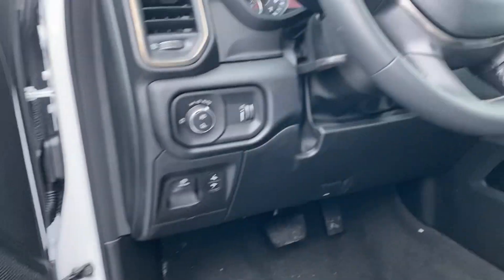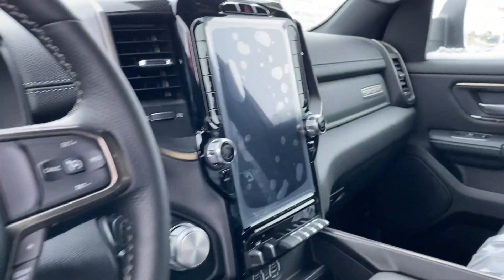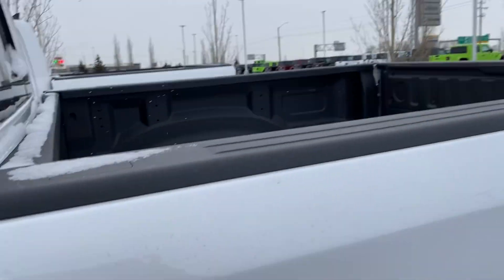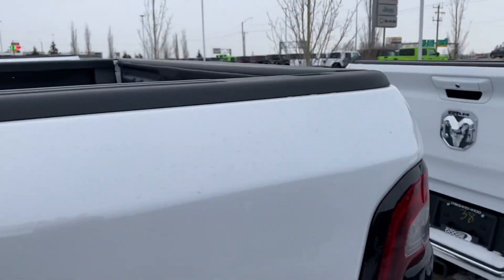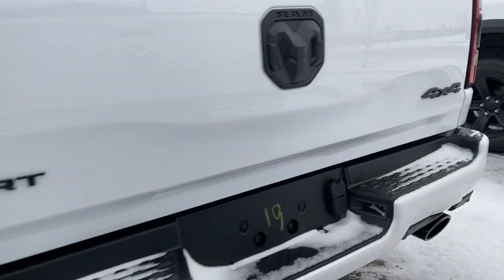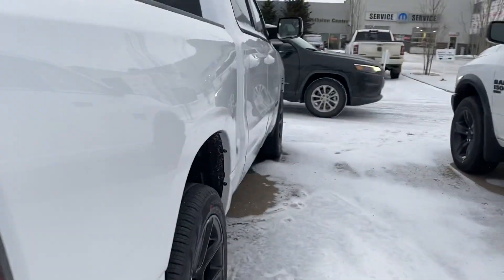Bringing it around here, you've got the keyless entry, power seat, power folding mirrors, the Alpine surround sound, 12 inch screen, and full panoramic sunroof. The plastic is still on — the vehicle hasn't even been test driven yet. Got the box liner, dual exhaust with the tow package — you name it, this truck's got it. Beautiful.